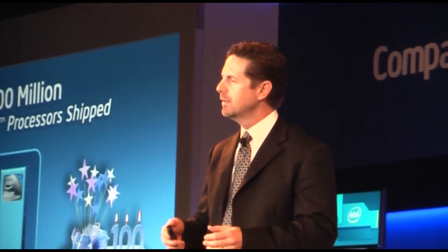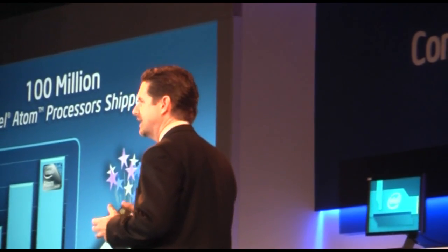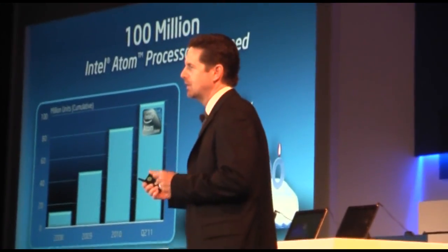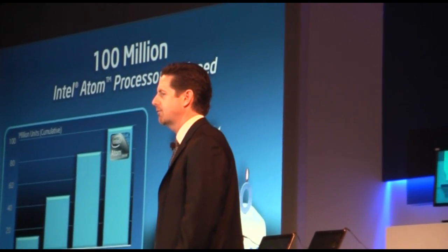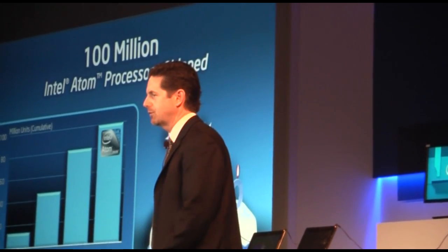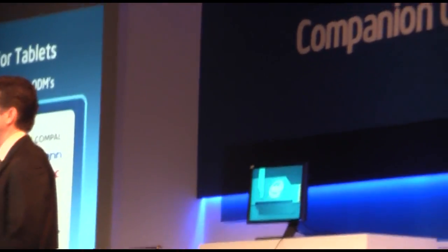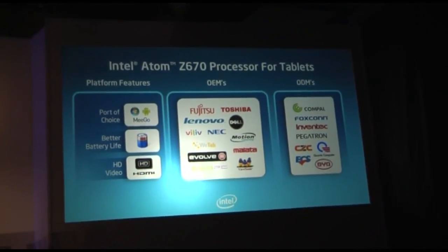The category is evolving. We're looking forward to it continuing to deliver more and more capabilities, but it's also going to become more and more difficult to distinguish between a tablet, a netbook, and even notebooks. I want to look at another product category: the Intel Atom Z670 platform, which we formerly referred to as Oak Trail. This is a product that was launched at the Intel Developers Forum in Beijing back in April, and we designed it very specifically with tablets in mind.